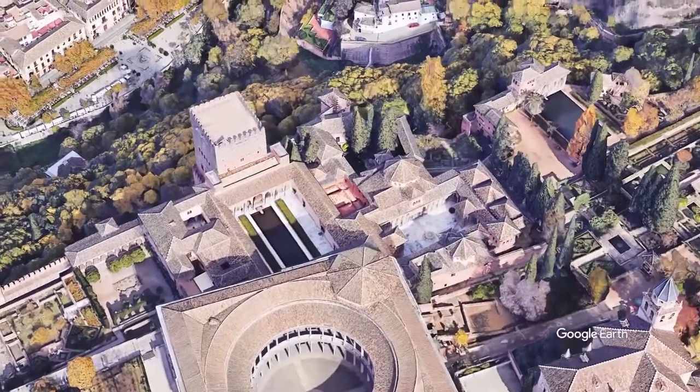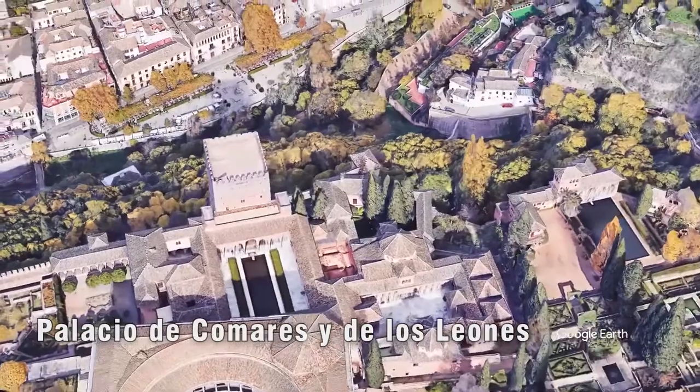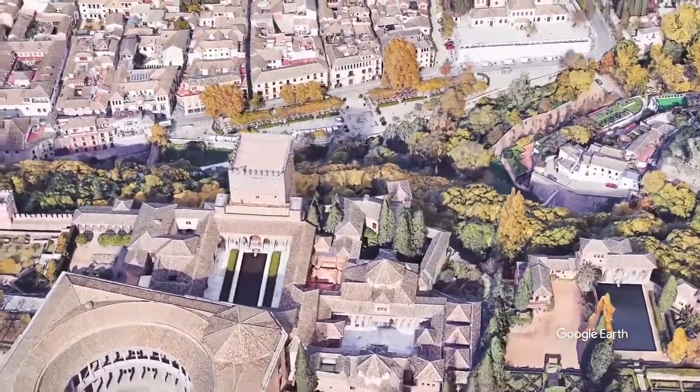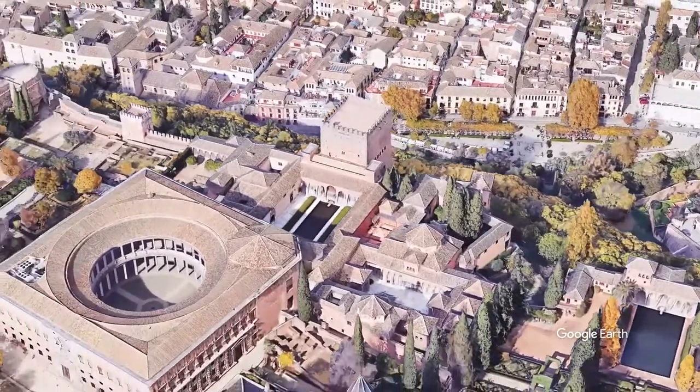In the Palatine area, the Comares Palace and the Palace of the Lions stand out. Since the 14th century they formed the Old Royal House, to differentiate it from the New Royal House, made up of a Renaissance Palace built by Emperor Charles V.